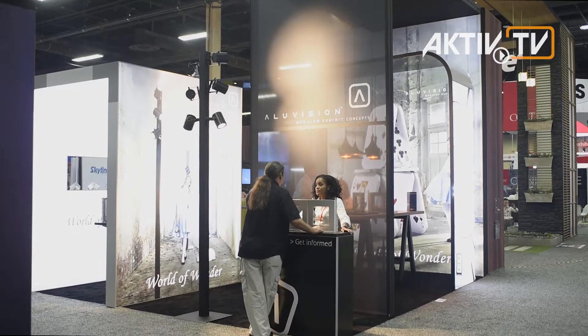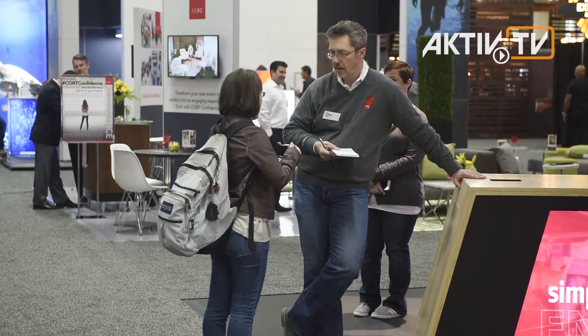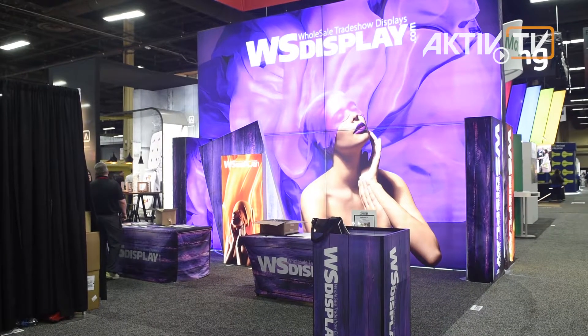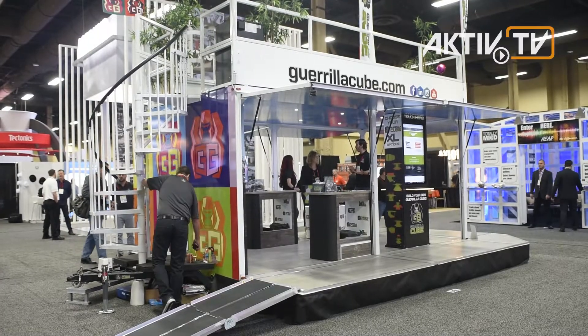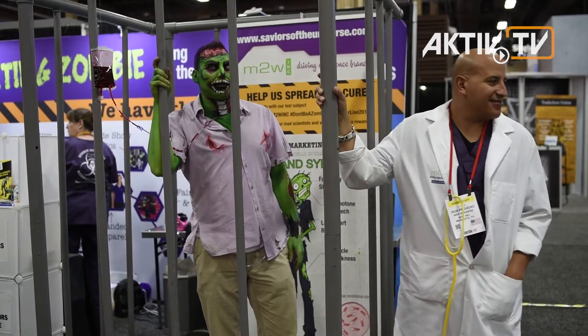Latest technology and exhibition systems are not the only subjects. Networking technology is also playing a major role to keep up with the global market. These days it's more and more important for both manufacturers and providers to present themselves to potential customers at worldwide trade shows, because these are the only places for hands-on information and public relations.